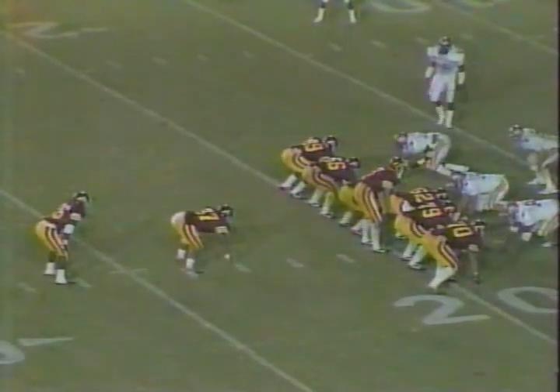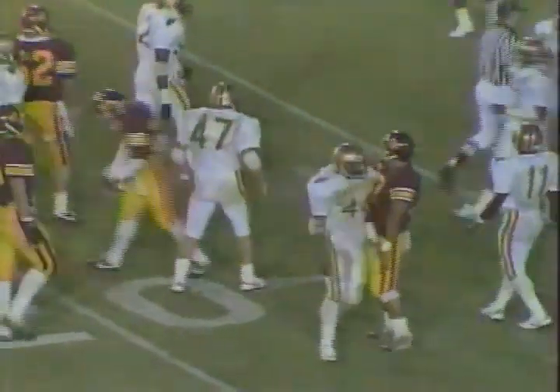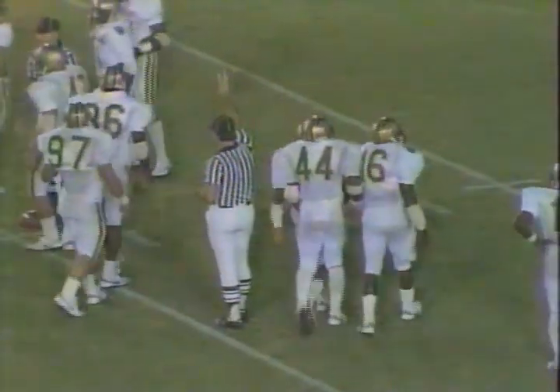Second down and 11 from the Baylor 19 yard line. Salisbury drops back to throw over the middle and it's complete to Randy Tannen. He'll mark the ball at the 15 yard line. They're still short of the first down marker. Robert Waters made the stop for the Baylor Bears.